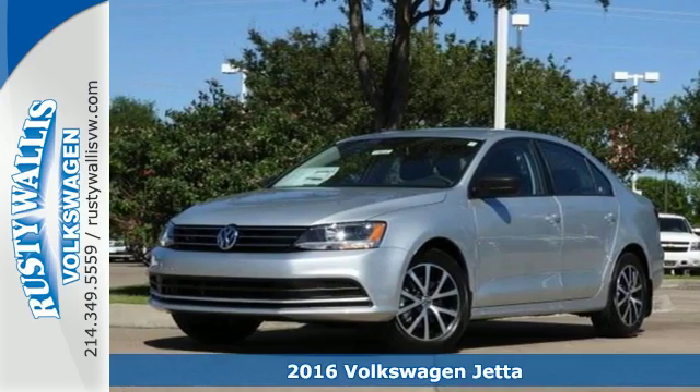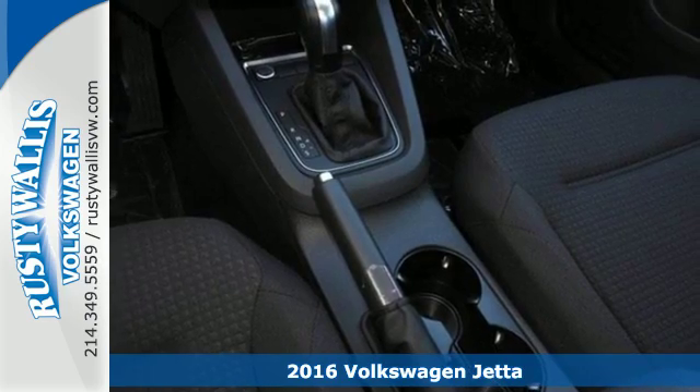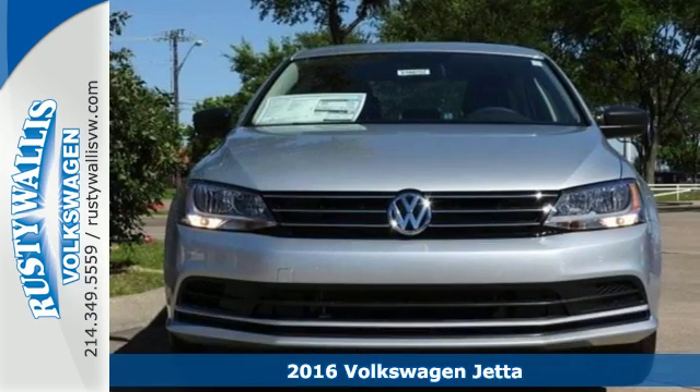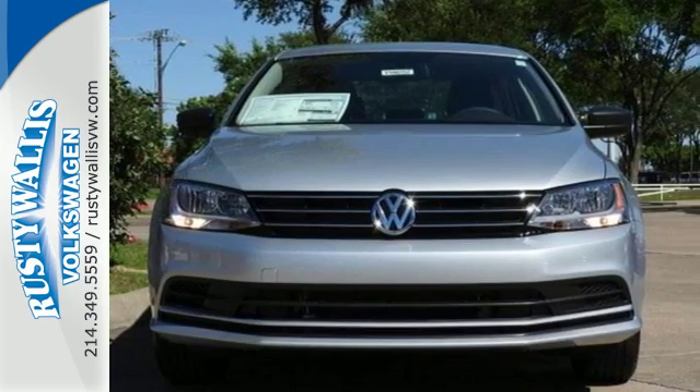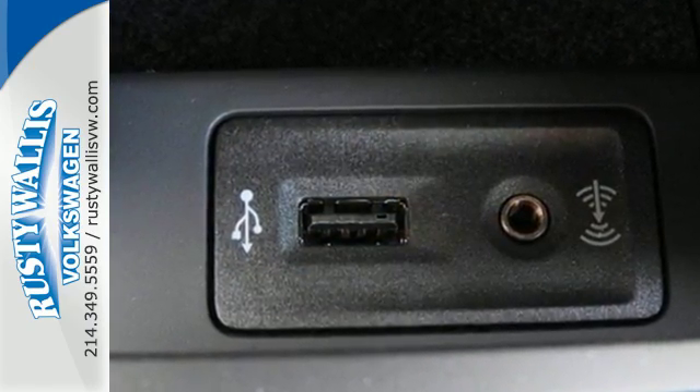Here's a 2016 Volkswagen Jetta. How do you make a lasting first impression? By being impressive. And that's exactly what this Jetta does with instantly recognizable style, a turbocharged engine, and German engineering.